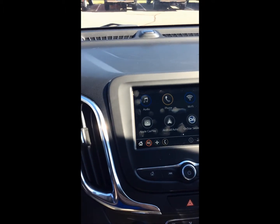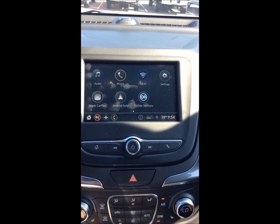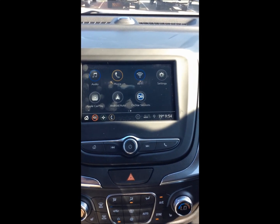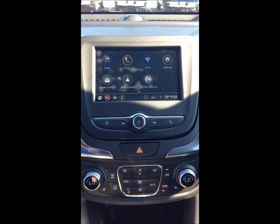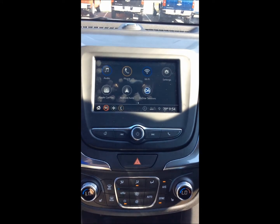Moving over to the center, we have our seven-inch entertainment screen. This will control all of your audio, phone, Wi-Fi, and settings. This is Apple CarPlay and Android Auto compatible, so you plug in your device and can project what's on your phone onto that screen — pretty cool.